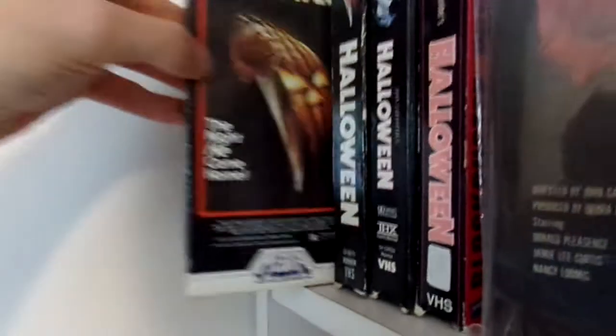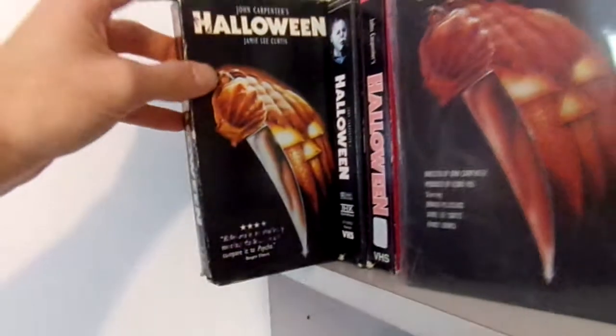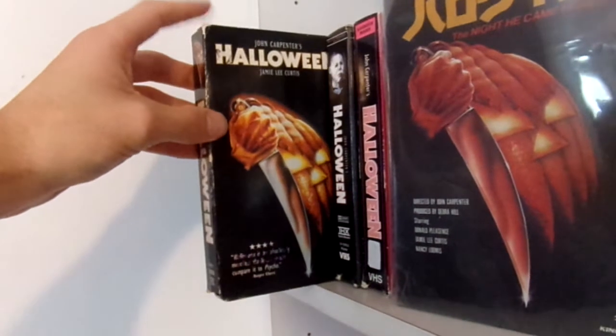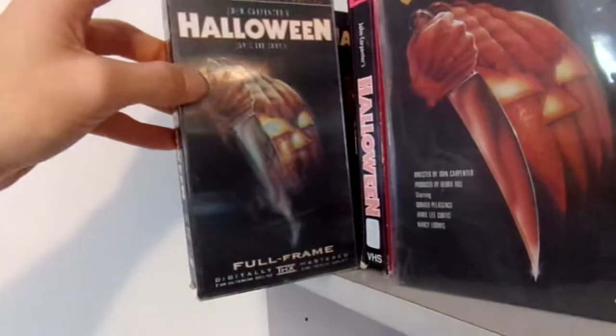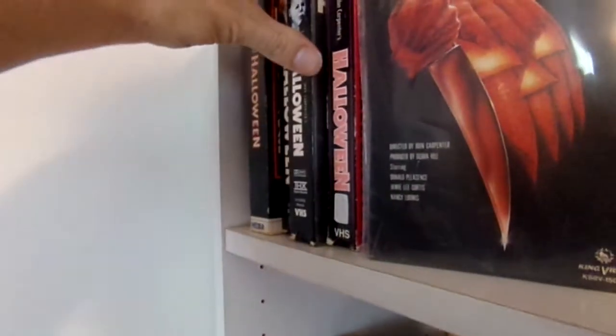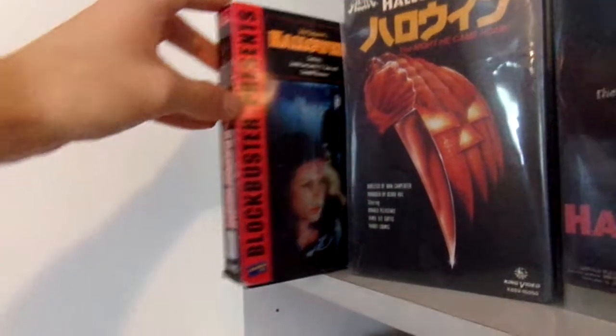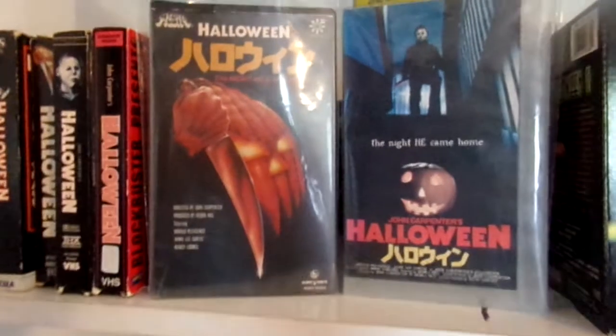First I'm going to start off with all the Halloween films I own on VHS. First off we have a Media release of Halloween — it's in pretty decent shape, I showed this off in my last update. Then we have the Anchor Bay release from 1997, the Restored Collector's Edition with the lenticular cover, and the Blockbuster Presents release.